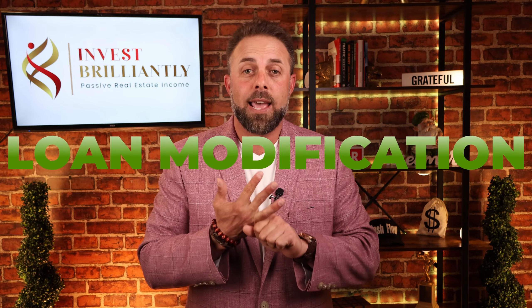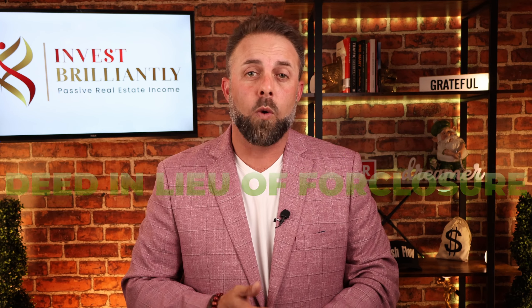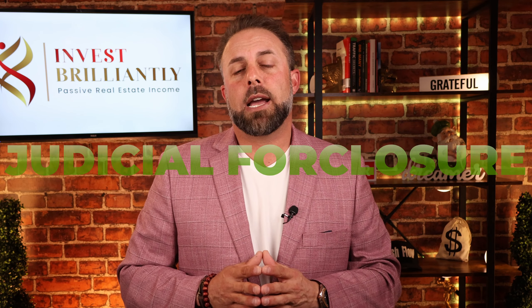I choose those four exit strategies in that order. First, I want to try to do a loan mod and help a family out. Then a deed in lieu — see if they want to sign the house over and walk away. Third is cash for keys, where I help them with a financial incentive to relocate. And number four is foreclosure. All of those usually work out for us as a note investor if we've done our due diligence and bought properly. Those are my four common exit strategies for a non-performing note. I'll see you next video — hit like, hit subscribe.